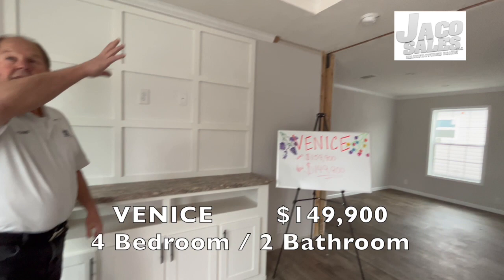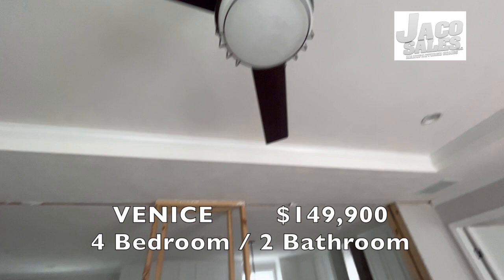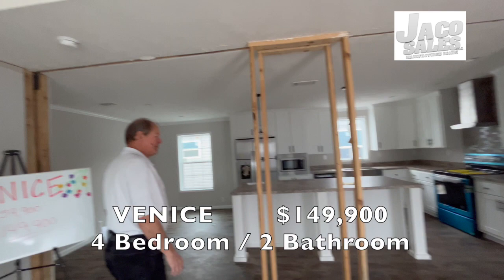This is a nice living room here. Nice size entertainment center for your big TV. This home has tray ceilings with a ceiling fan. Also, this home has the vents in the ceiling for the air conditioning and heat, so you have no dust blowing up.